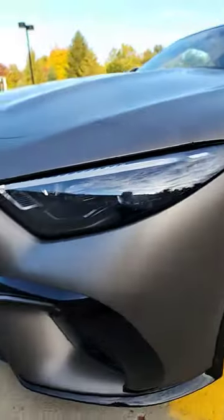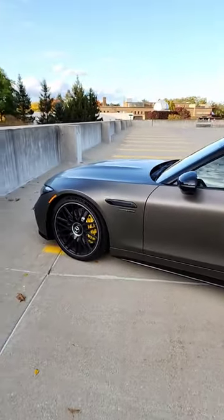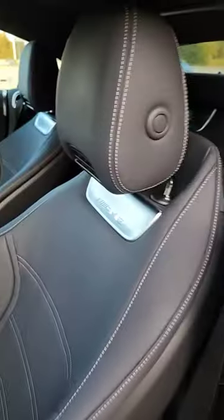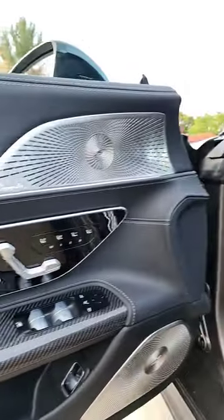Of course, it wouldn't be an AMG without the handcrafted V8 Biturbo. The performance on this thing is absolutely wild. And lastly, the absolutely stunning SL interior — this is ultimate luxury right here.